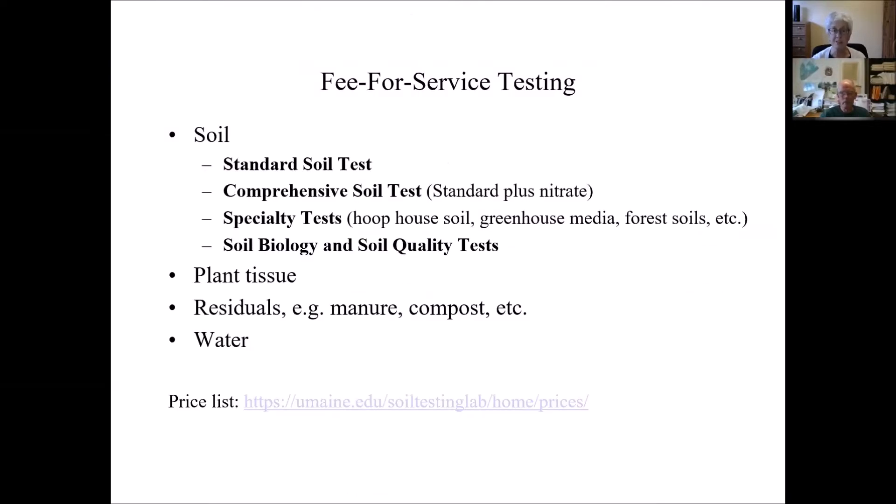We are a fee-for-service facility. We test soils, and there are a number of different types of soil tests we offer. Today I'm mostly talking about the standard soil tests and the basics of soil testing. We do offer other options, several of which include the standard soil test plus additional information. We test plant tissue, residuals like manure and compost, and water — not drinking water per se, but we test water for certain elements. We don't test for any pathogen, so we can't tell you if you have E. coli in your well water.